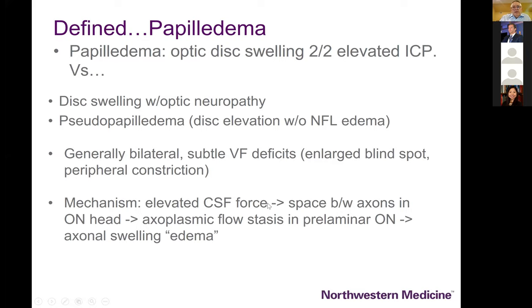Shifting gears now to papilledema and its imaging. By definition, papilledema is the term we use to describe only the disc swelling that results from elevated intracranial pressure — we would never describe the swollen disc from optic neuritis as papilledema. This disc swelling results from axoplasmic stasis: the optic nerve sheath develops pressure that squeezes the axon and prevents axons from clearing their materials away from the ganglion cell body, leading to swelling that is not actually watery edema.